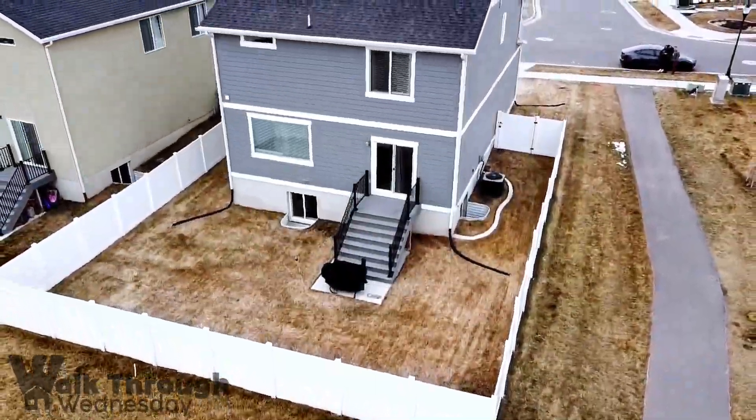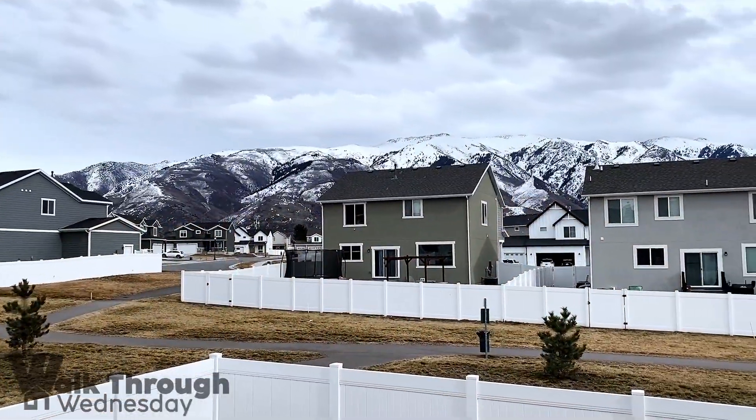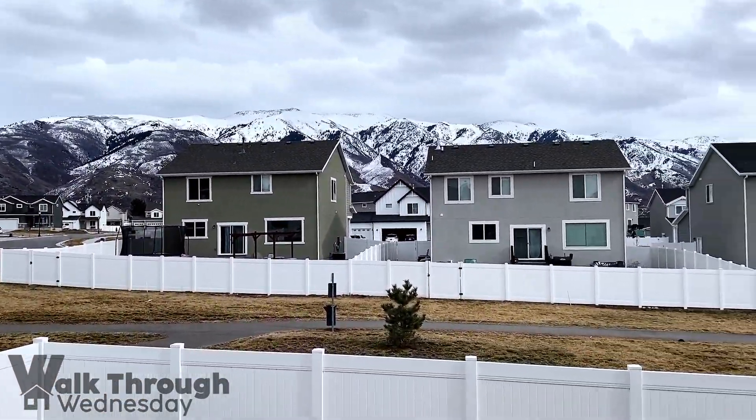Right off the dining room we've got a Trex deck leading to the fully fenced backyard. I also love that you've got green space between the back fence and the next-door neighbors so you don't feel like you're sitting right on top of each other. In East Layton it's really hard to find a home this new that feels like you have this much space.